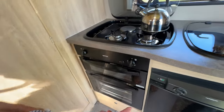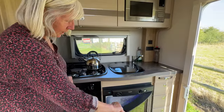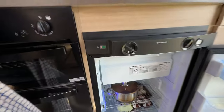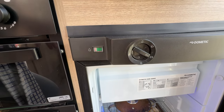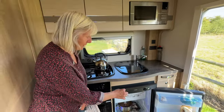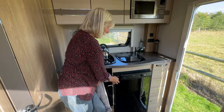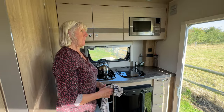We've got a lovely fridge that's fantastic because it can run on gas or electric. When we're travelling we put it onto 12 volts and it just keeps things cool. When we park we can put it onto gas and it will actually chill it down. If we're hooked up there's another setting for mains electric. We've hardly used those modes because while going along it chills enough just to keep things cold for us — that's been fine.